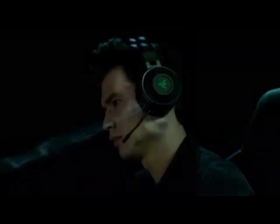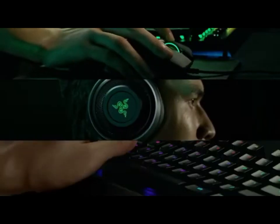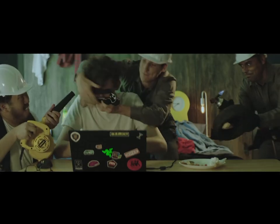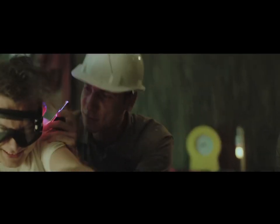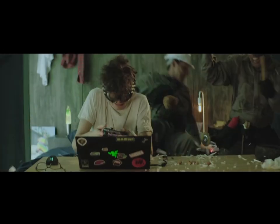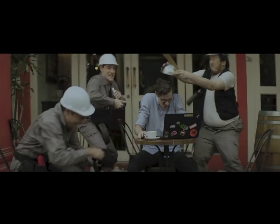The headset's plush gel-infused ear cushions and auto-adjusting headband ensure exceptional comfort, even during marathon gaming sessions. Equipped with a retractable mic with active noise cancellation (ANC) technology, your voice will come through crystal clear while ambient distractions fade away. For convenience, it offers wireless connectivity with a lag-free 2.4GHz wireless connection, or can be used in wired mode. The Razer Nari Ultimate is not just a headset — it's a sensory powerhouse, immersing you in your games like never before.